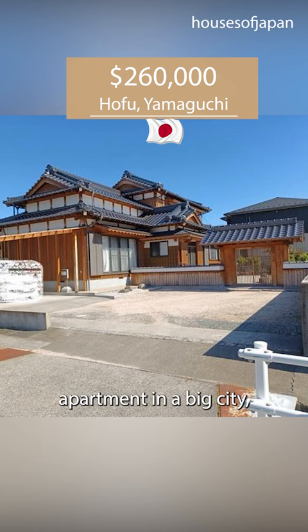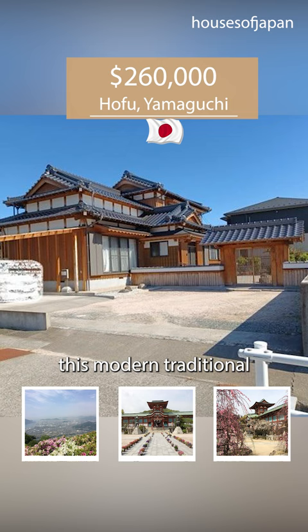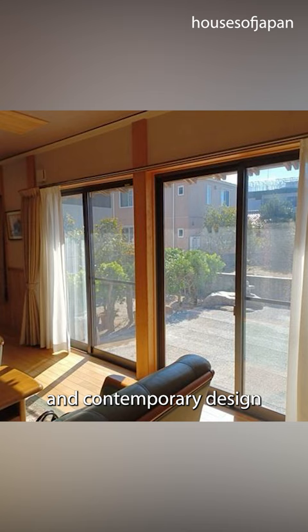For the price of a small apartment in a big city, in Japan at Yamaguchi, you could own this modern traditional Japanese house — a perfect blend of traditional Japanese-style architecture and contemporary design, with a build date of 2014, making it a youthful 8 years of age.